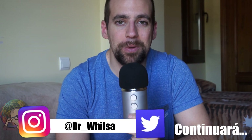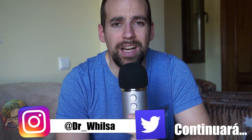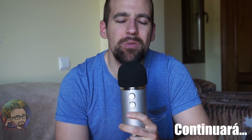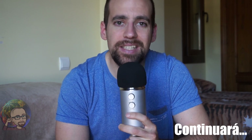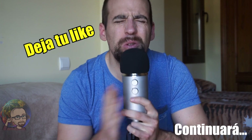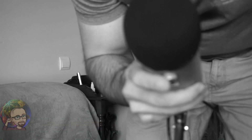Espero que hayáis disfrutado con este vídeo tanto como he disfrutado yo editándolo, porque la verdad es que lo he pasado como un enano. A ver si somos capaces de llegar a los mil likes. Si llegamos a los mil likes, hago continuación. Y si no llegamos a los mil likes, hago continuación igualmente, porque es que me ha encantado. Pero por favor, ¡deja tu like! No sé qué me está pasando, la verdad. Esto empieza a ser serio.